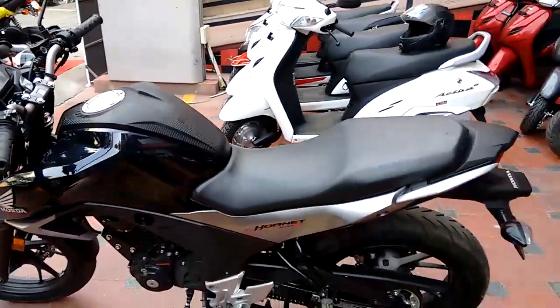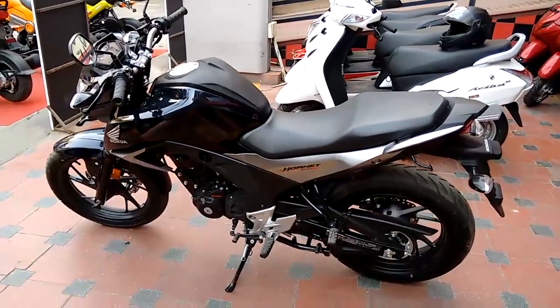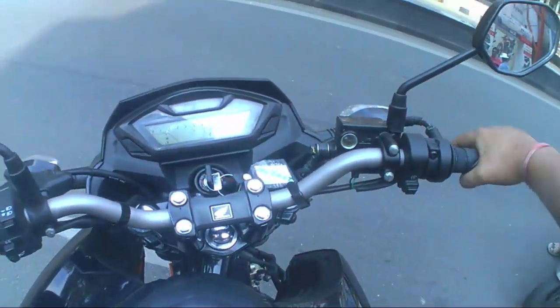Overall, the bike looks very great, attractive, and muscular. Now it's time for a test ride.